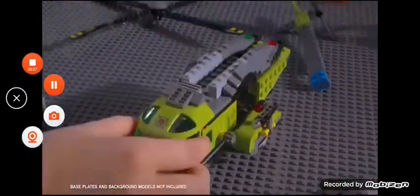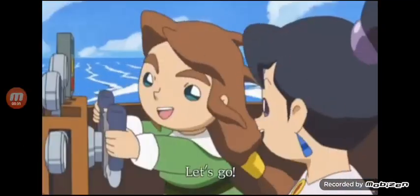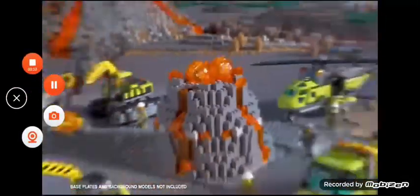We need a build! Build the new Volcano Helicopter! Race to the rescue! Let's go! Complete the rescue and bring him back to the exploration base!